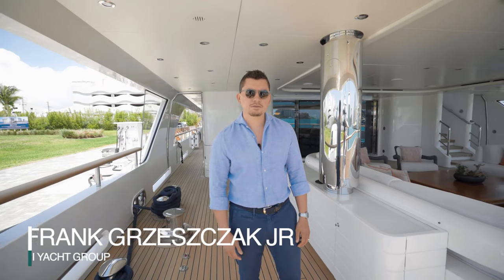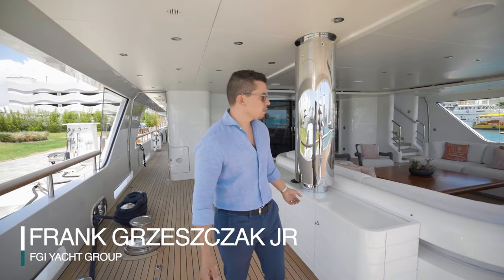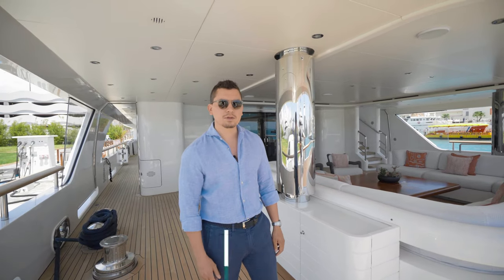Hi, my name is Frank Grayshock Jr. of FGI Yacht Group. Welcome aboard MOCA, the 2016 63.5-meter Benetti.